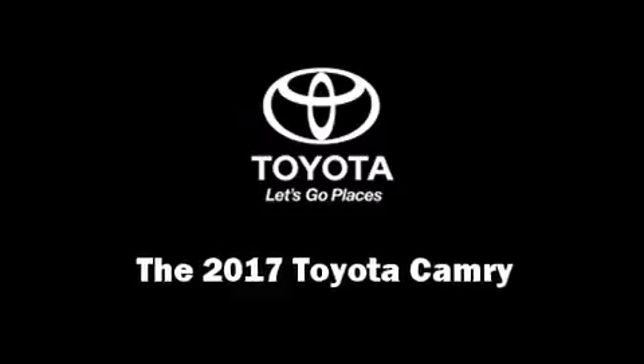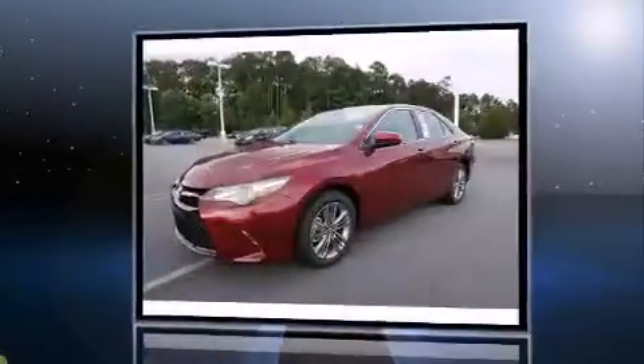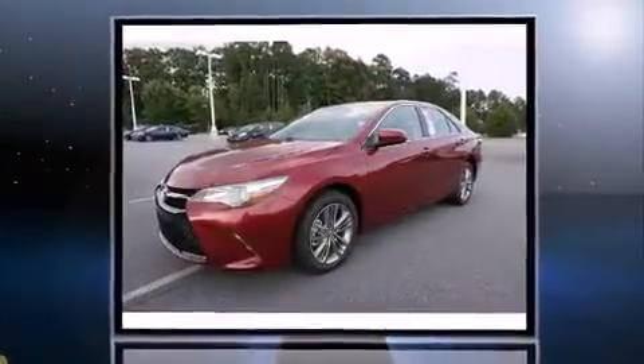Get excited about the 2017 Toyota Camry. This four-door, five-passenger sedan is waiting for you to take home. It features a front-wheel drive platform, an automatic transmission, and a 2.5-liter four-cylinder engine.